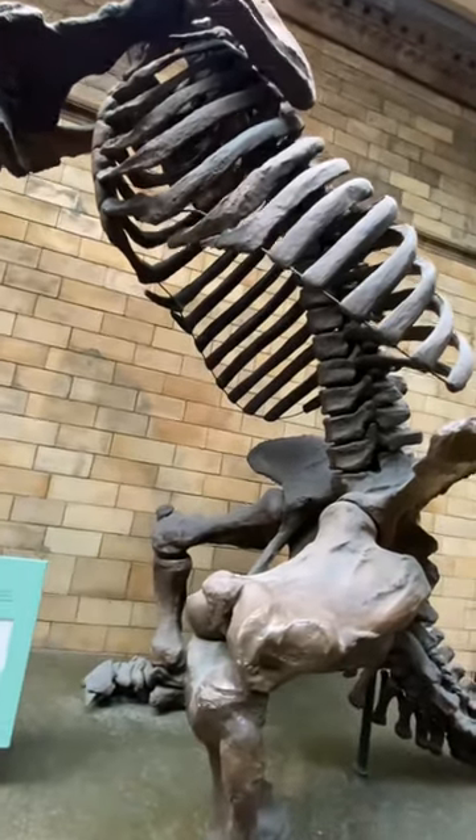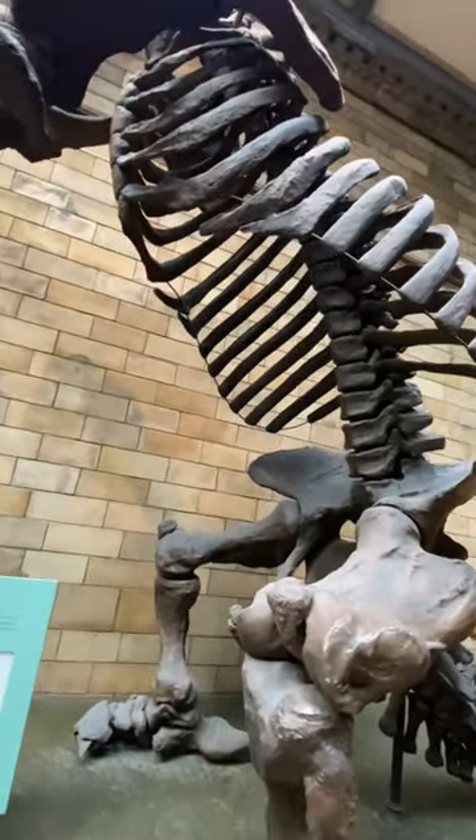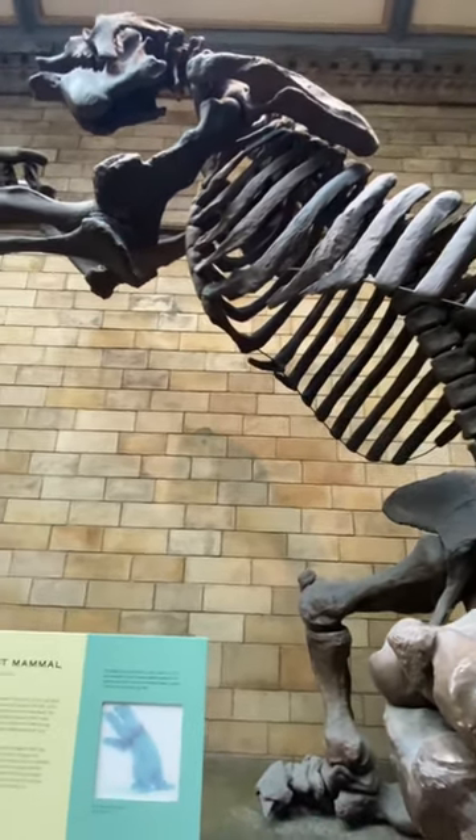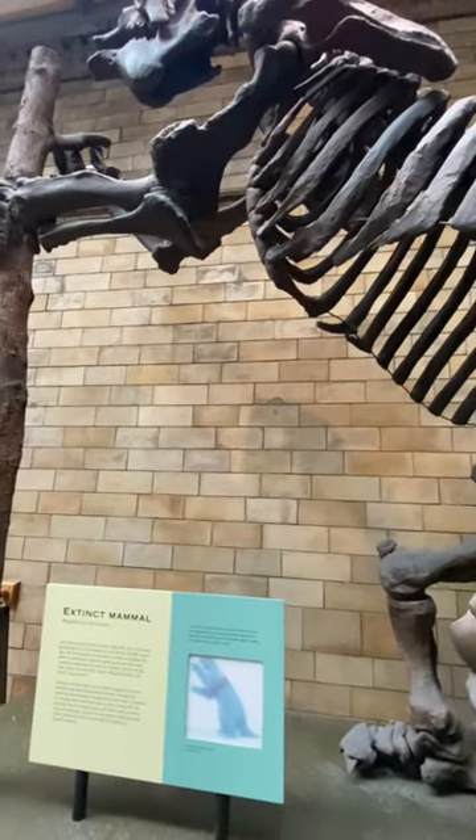In this area, it is a fossil measuring 10ft in length and weighing 2-3 tons. This is a giant ground sloth.